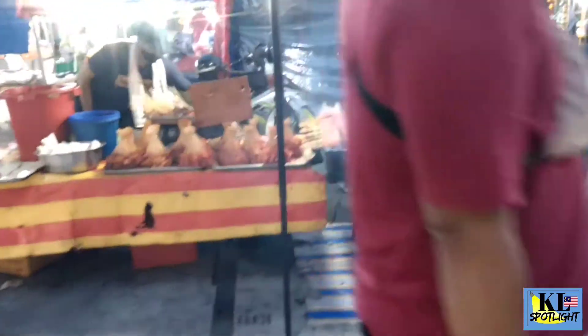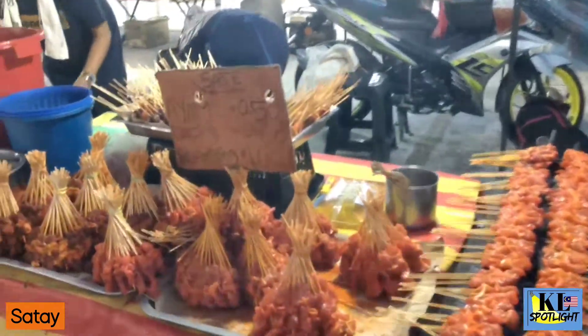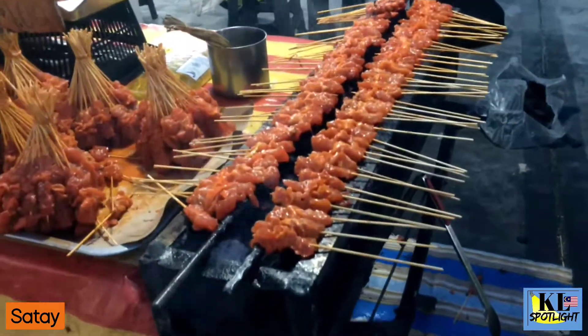Next, satay. You cannot come to a Pasamalam without eating satay. There's a choice of chicken, beef and goat, all grilled over charcoal and often served with a sweet peanut sauce.